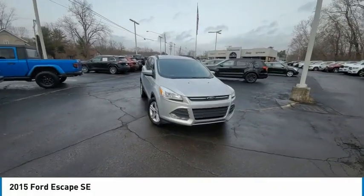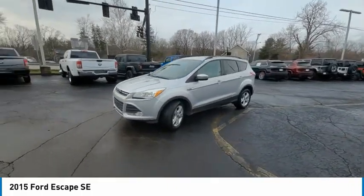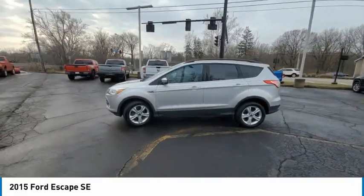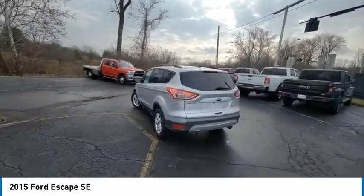Take a ride in the 2015 Escape — gas engines flex, tow, sip, and go with Ford Escape. This vehicle has less than 100,000 miles.